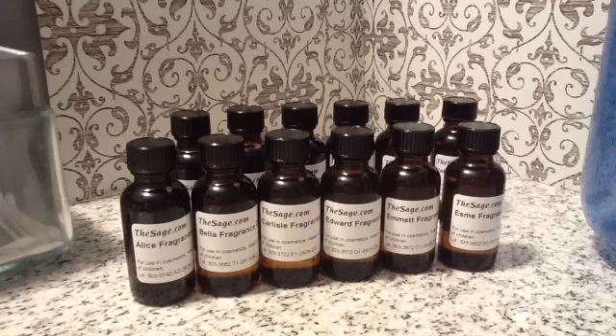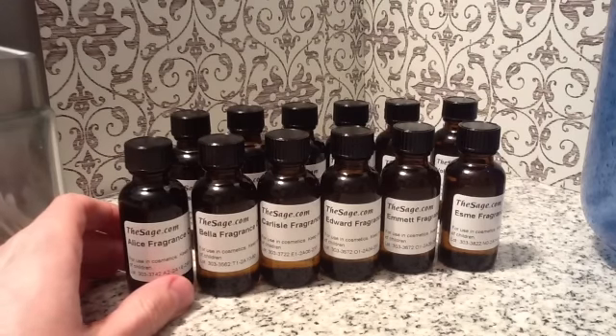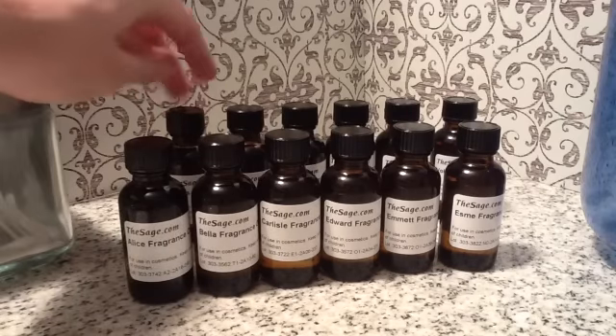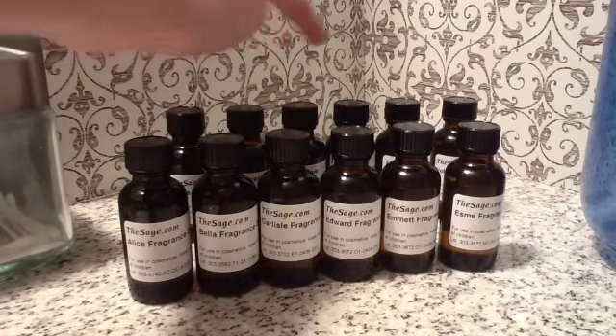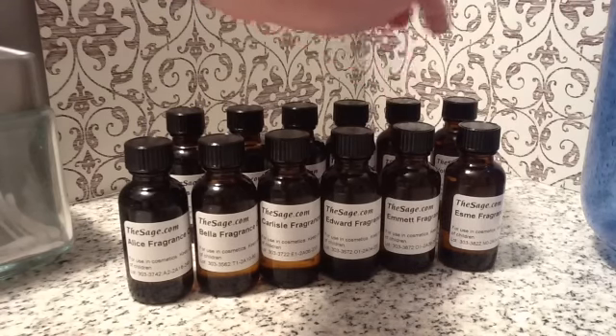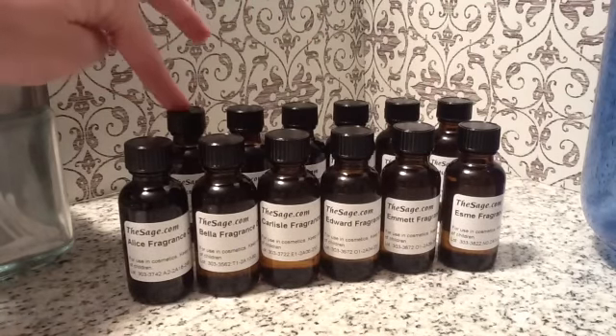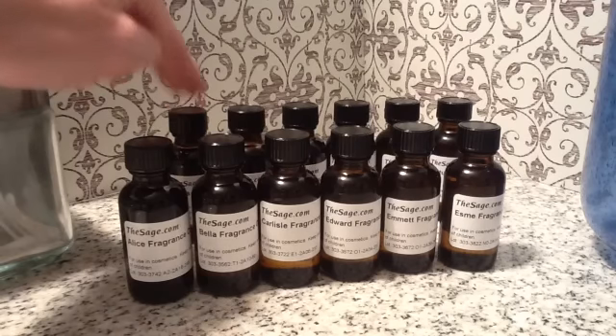I purchased these fragrance oils, and these are from the Twilight movie — they're inspired by the Twilight movie. I couldn't help it and I bought all of them. They came in a one-ounce sample pack each. We have Alice, Bella, Carlisle, Edward, Emmett, Esme, and on the back row we have Forks, Jacob, Jasper, Rosalie, The Meadow — where they played baseball in the first movie — and The Voltari, the evil vampire group. Forks is obviously the town that they live in.